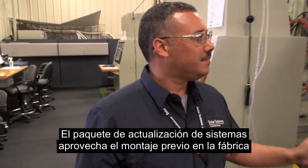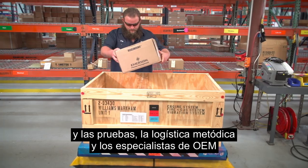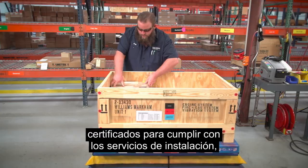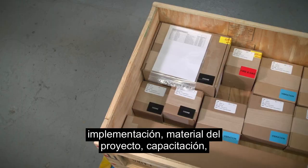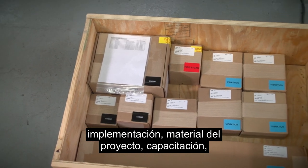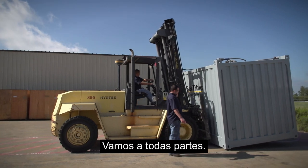The package system upgrade leverages factory pre-assembly and testing, methodical logistics and certified OEM specialists to deliver installation services, tooling, project material, training and support for all systems upgrades. We go everywhere.